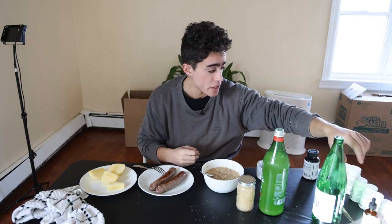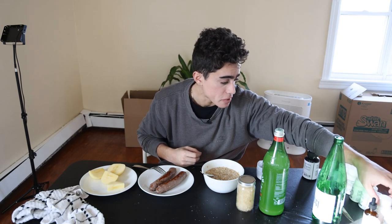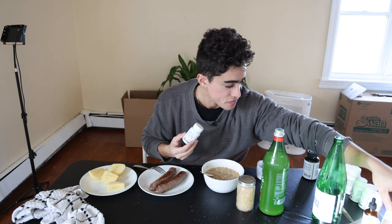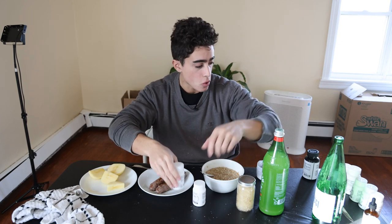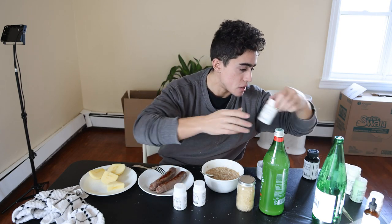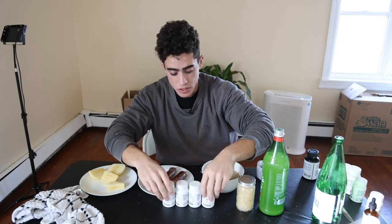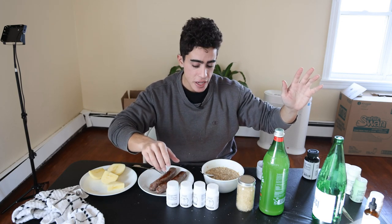For supplements today, we're going to do a mineral repletion. We're going to do selenium, because I've been using iodine lately, some boron, molybdenum, and manganese. So that's going to be the mineral repletion that I don't normally take every day.